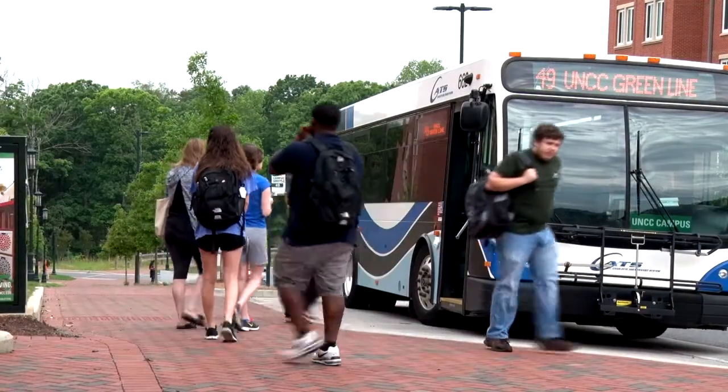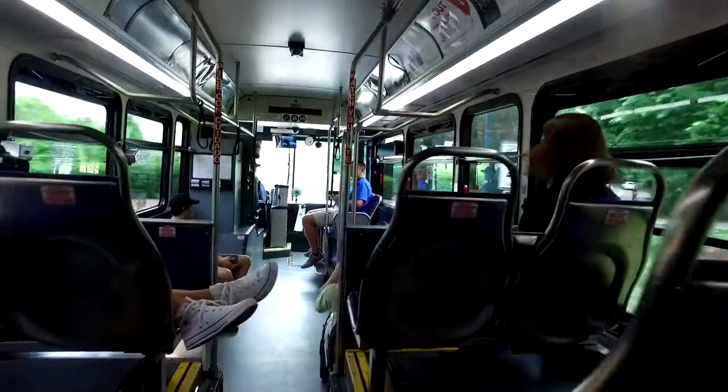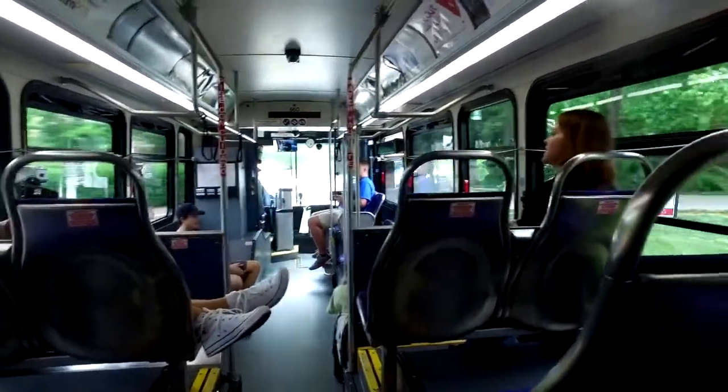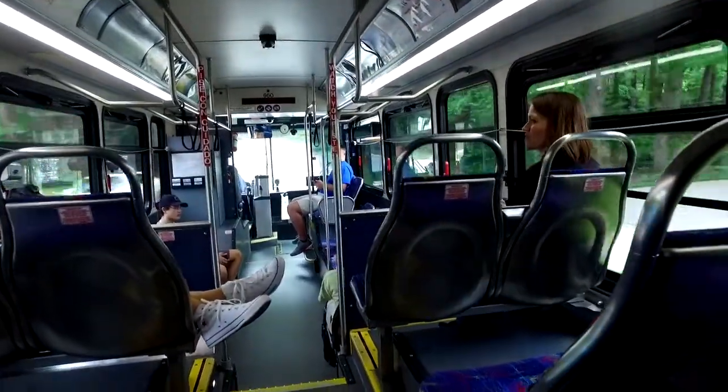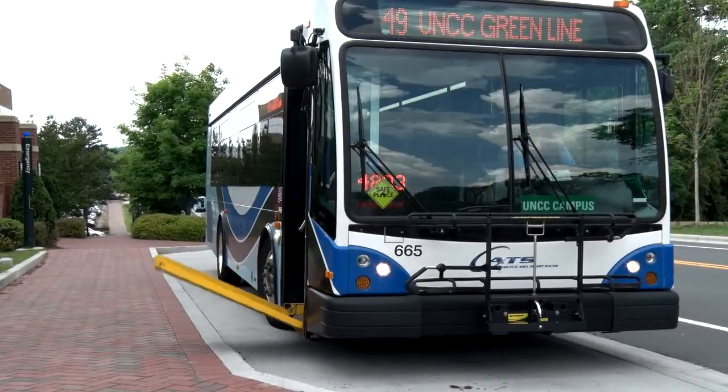Hi, my name is Clay. Speaking of the Campus Shuttle, let's take a ride. The CATS Campus Shuttle runs weekdays from early morning until 10 p.m., connecting parking lots, decks, and residence halls to the academic and administrative buildings and dining halls. All buses are ADA equipped. Shuttle service is subsidized by your student transportation fees, so no fare is required to ride.